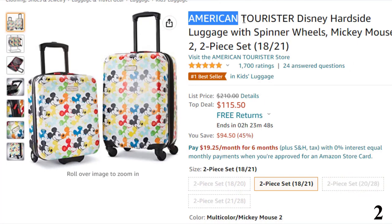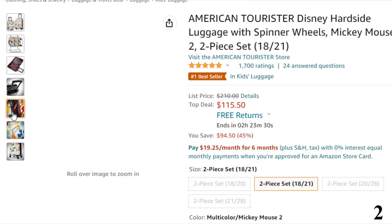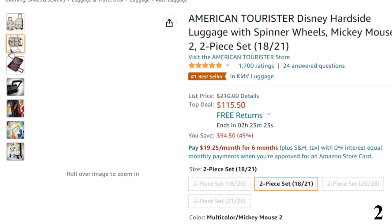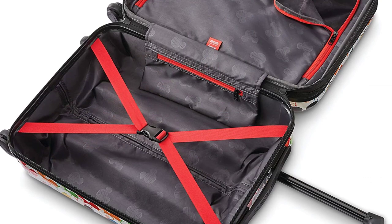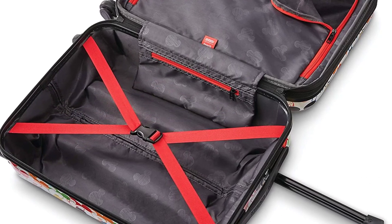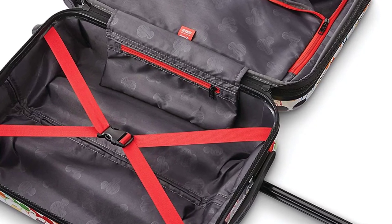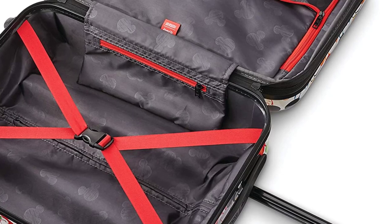Number 2: American Tourister Disney Hardside. This luggage is here with 45% price off — now you can get it at around $116. The set includes a 21-inch carry-on and 28-inch spinner with a 10-year limited warranty against defects in materials and workmanship. Features a book-opening case with mesh divider, cross straps to secure contents and prevent shifting, and multi-directional spinner wheels for easy mobility that rolls upright so there is no weight on your arm or shoulder.